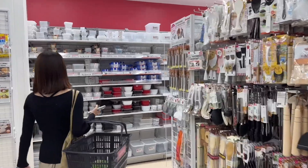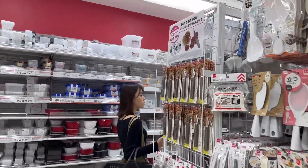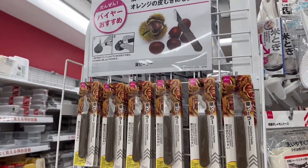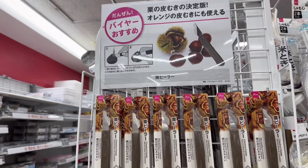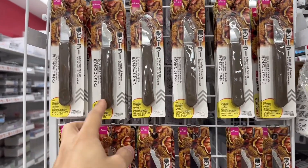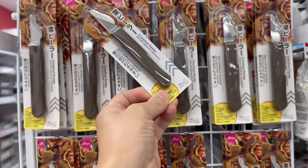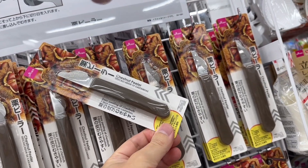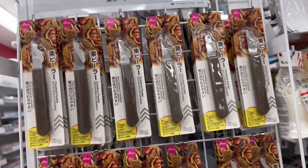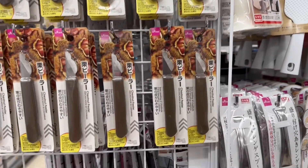They've got chestnut pickers here — it's a recommended item. Chestnut season! I don't know how to use them, but they're for easy peeling chestnuts. It's a chestnut peeler for 100 yen. 100 yen — what the heck!